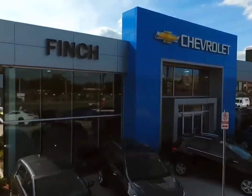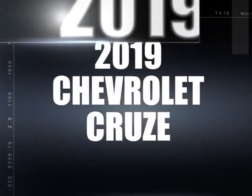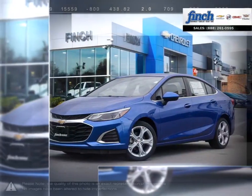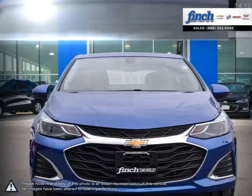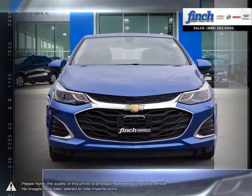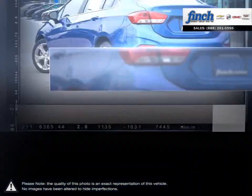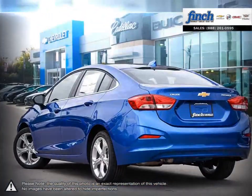Welcome to Finch Chevrolet. Today we're looking at a 2019 Chevrolet Cruze. Cruze raises the standard with all-around efficiency, design, safety, and much more. More mileage, more space, more control. The Cruze gives you more than you would ever expect in a compact car.